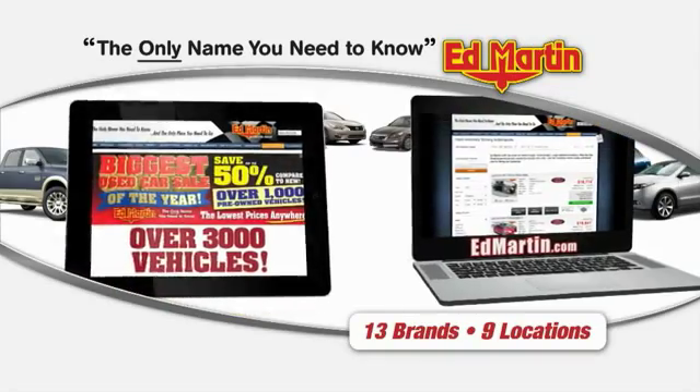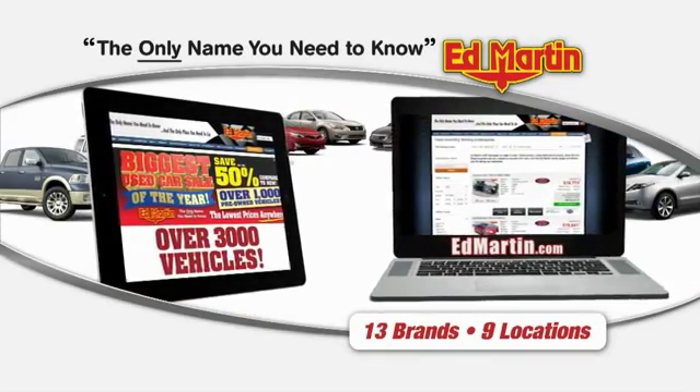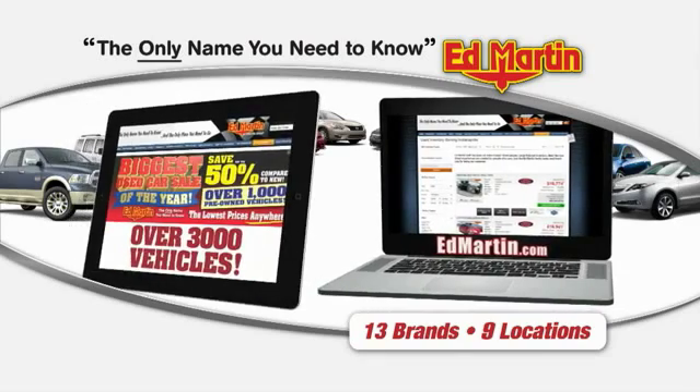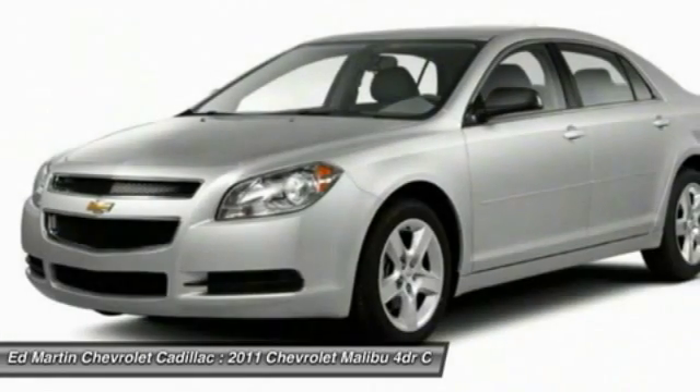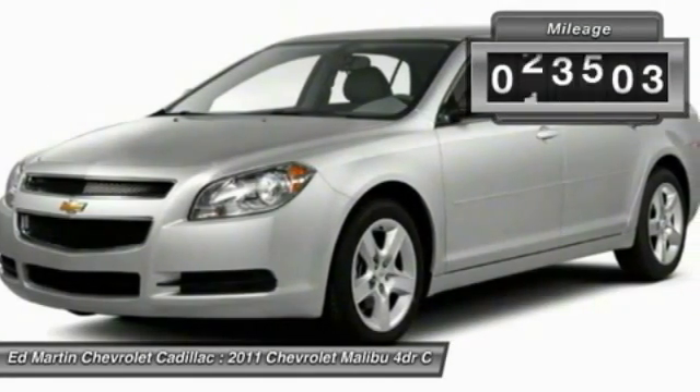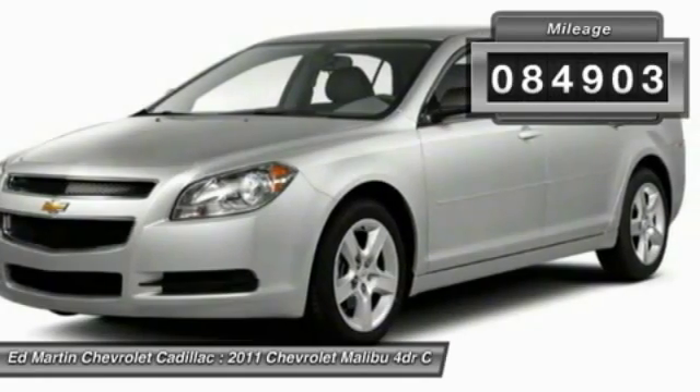Thank you for clicking our video. You can also shop over 3,000 more cars and trucks online at EdMartin.com. 2011 Malibu — a combination of performance and fuel economy, the Malibu is a great commuting car. This vehicle has less than 85,000 miles.